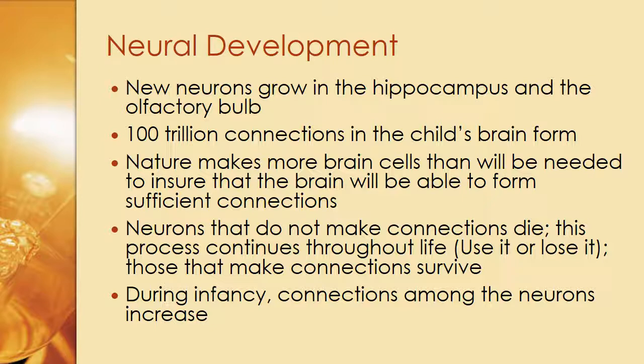Nature makes more brain cells than we need to ensure the brain can form sufficient connections. Neurons that do not make connections die — this process continues throughout life, so it's a use-it-or-lose-it concept. During infancy, connections among neurons increase, and from that minute a baby is born through the first 18 months, the brain is learning so much.